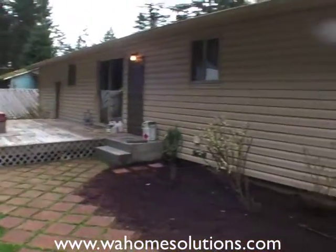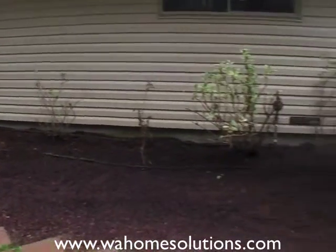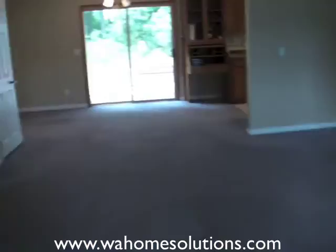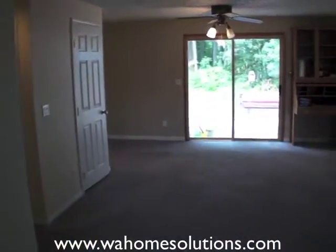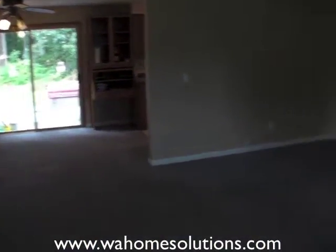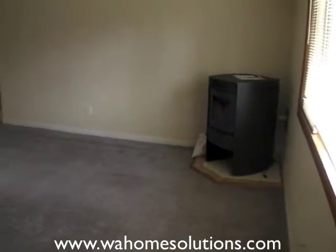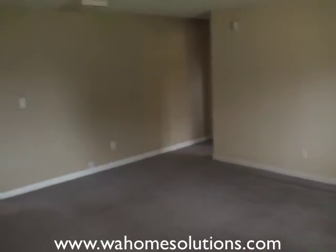We're going to take a video walkthrough on the inside of the house. Hope you like it. As we go into the entryway, you can see the house has new paint and recent carpet. That's a pellet stove over there — keeps the house nice and hot.